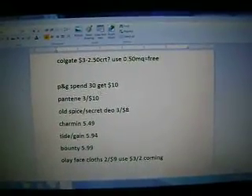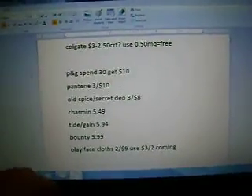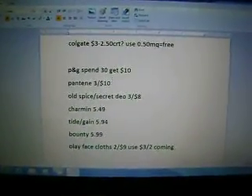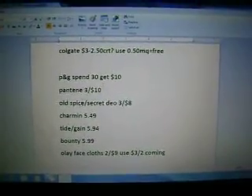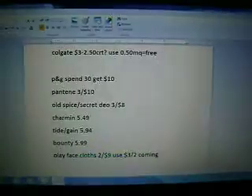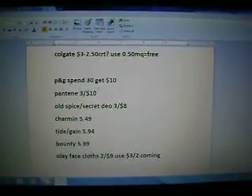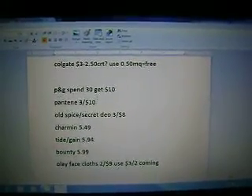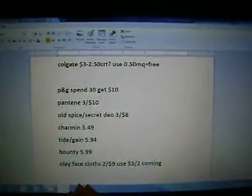The P&G spend $30, get $10 deal: the Pantene is $3 for $10, and we have $3 off of $2, so if you bought six of them you could use three of those coupons. The Old Spice and Secret — we do have Secret coupons, but for Old Spice we have $1 off of two, and they're three for $8. And then the Charmin is $5.49 and we do have $1 off of two coupons.